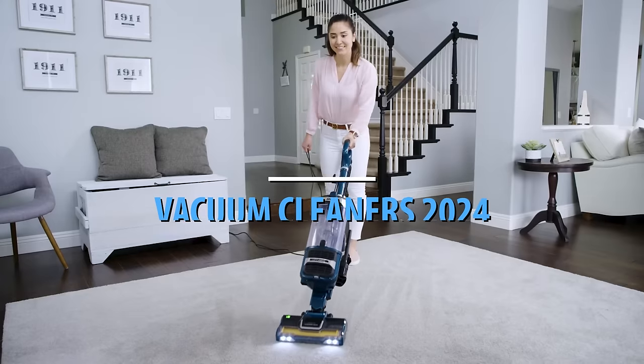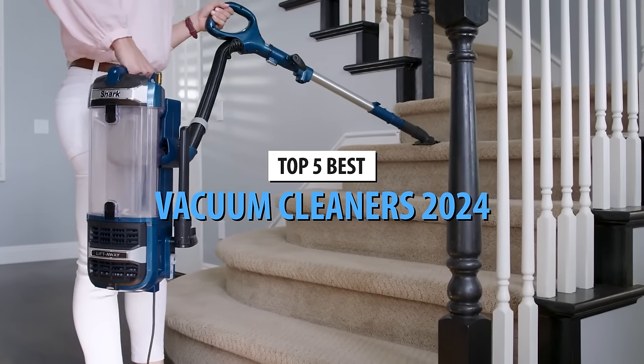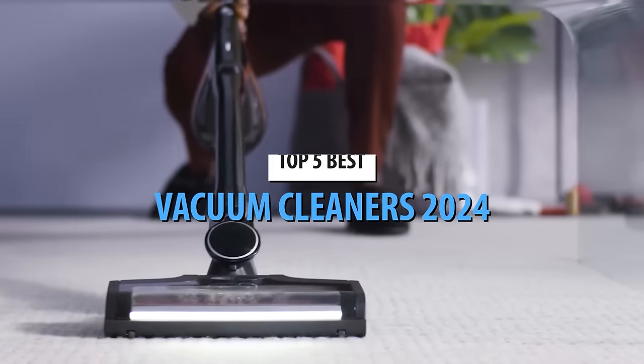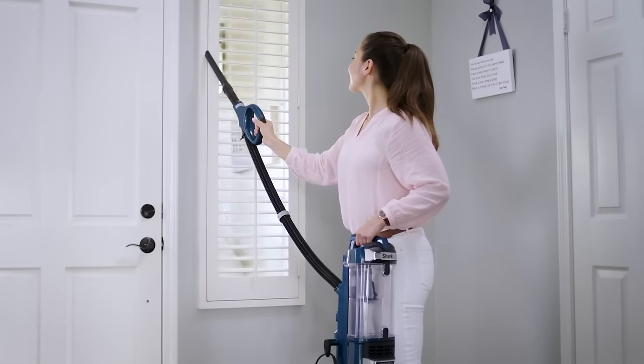What's up, guys? Today's video is on the top 5 best vacuum cleaners in 2024. Through extensive research and testing, I've put together a list of options that'll meet the needs of different types of buyers.